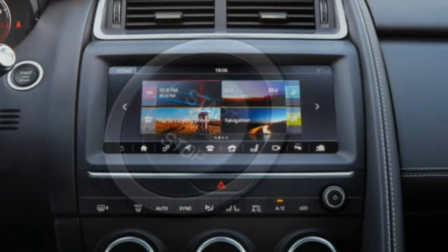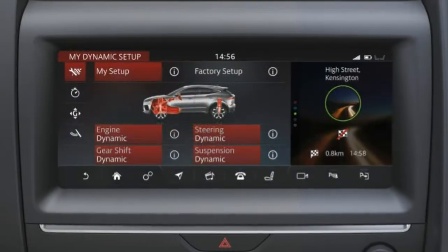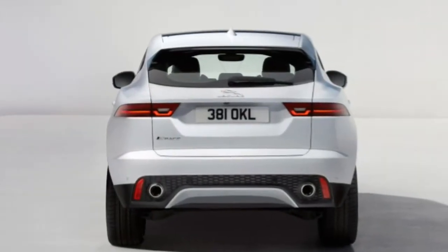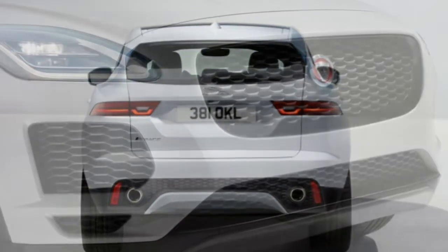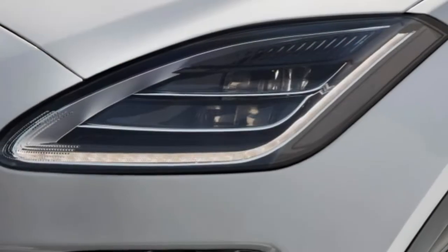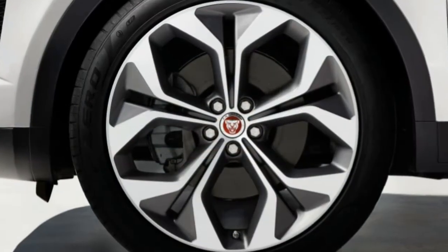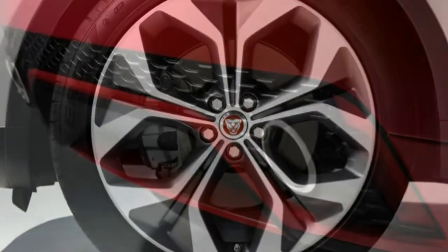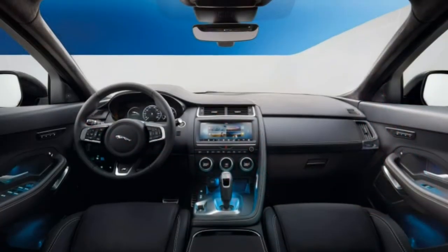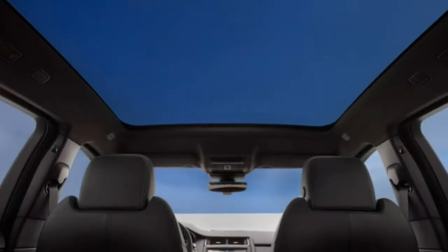The SE also adds a blind-spot monitoring system and adaptive cruise control. The top HSE is offered with the higher-output R-Dynamic P300 models and adds 20-inch wheels, a hands-free liftgate, keyless entry, 18-way power seats with memory settings, premium leather upholstery, and a full digital instrument panel. R-Dynamic P300 models from S trim upward are equipped with a performance-enhancing rear differential, special exterior and interior styling details, front fog lights, and sport front seats with contrast stitching.